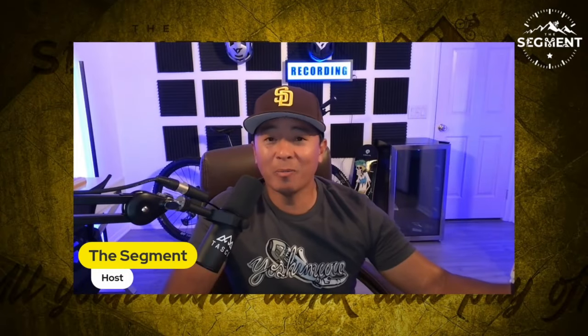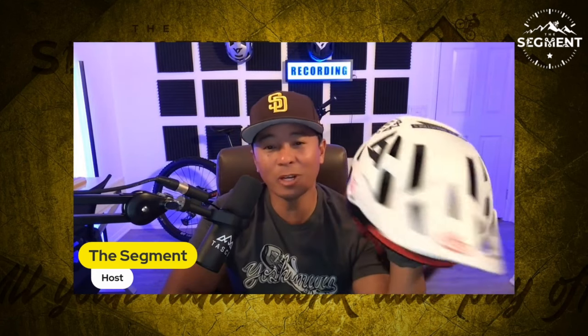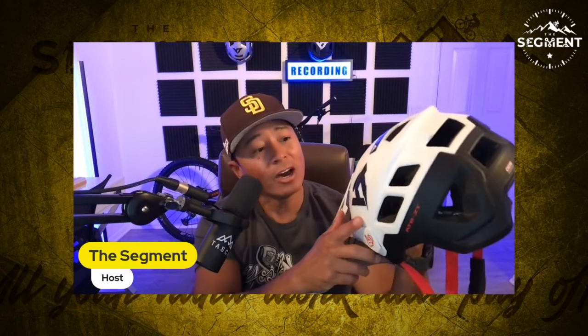What's up guys? I'm Mark and welcome back to the segment. Today we're actually looking at some of the protection that's offered out there via helmets, and we're going to be looking at the 6D ATB-2T helmet. I've had a good five months in this helmet and I want to give you guys a review of what I think about it.